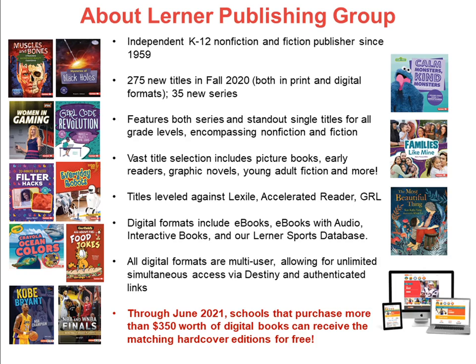The vast majority of our titles are leveled against Lexile and Accelerated Reader. Nearly all of our titles are published with a corresponding digital edition — whether that be an e-book, an e-book with audio, an interactive book, or an audiobook. All of these formats are multi-user, with simultaneous access to all students at any time, and can be remotely accessed through the MARC records in your online catalog, including Destiny.